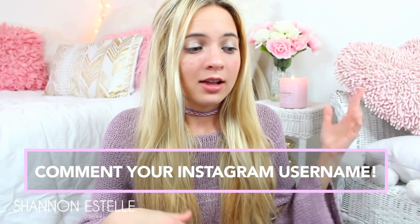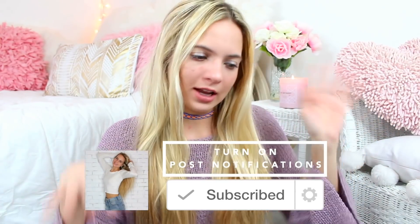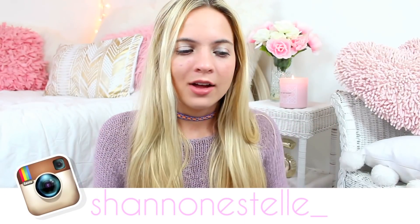Thank you guys so much for watching! I honestly just love filming these because it's really fun to see how I can recreate and pull off the looks. Leave your Instagrams in the comments below — last time I did this I went and liked your Instagram posts, so make sure you do that. Also subscribe and follow all my social media, they'll be linked down below — Instagram, Pinterest, and more. I'll see you in my next video, bye!